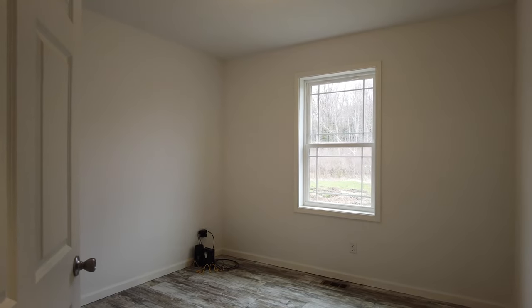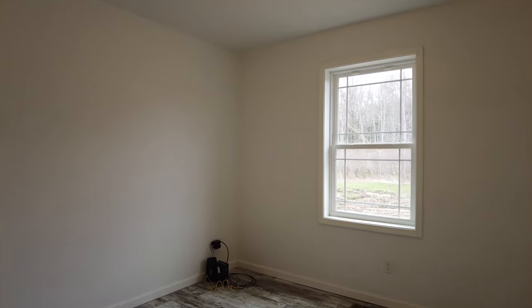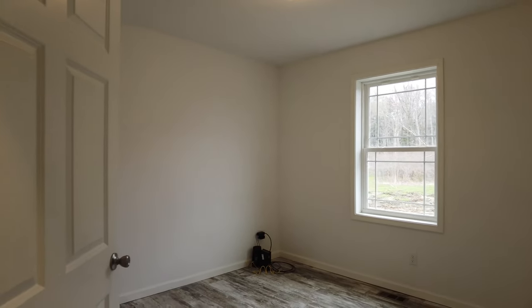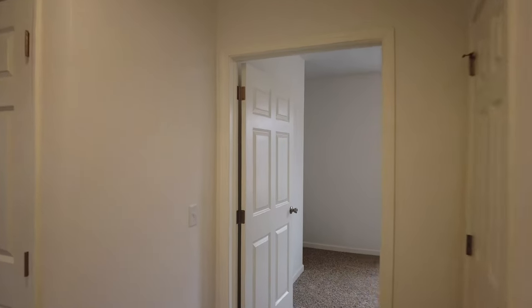They elected to do just a vinyl floor for one of the spare rooms — this is going to be more of an office-type space, and the way they're going to use it, not doing carpet here is a really good choice. The closet in here is a little bit bigger than the other closet.